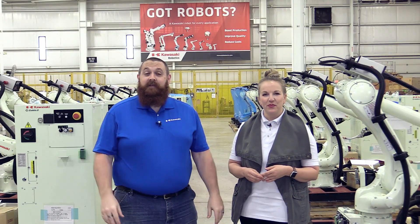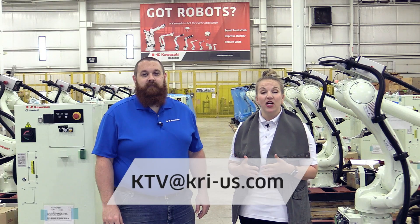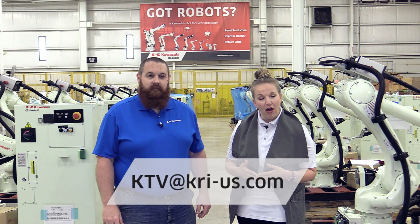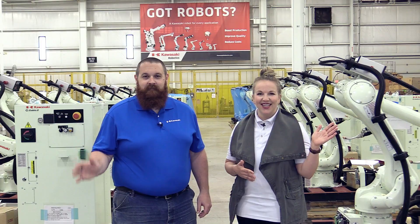I hope you've enjoyed learning about the history of our general purpose robots and are excited about the new RS13. If you have questions, please contact us at ktv.kri.us.com, and please don't forget to subscribe and turn on your notifications. Thanks for watching. Until next time.